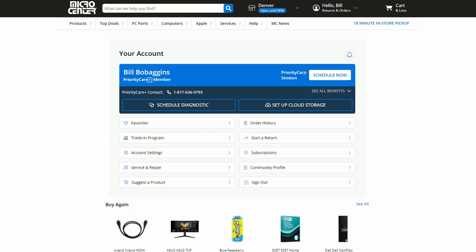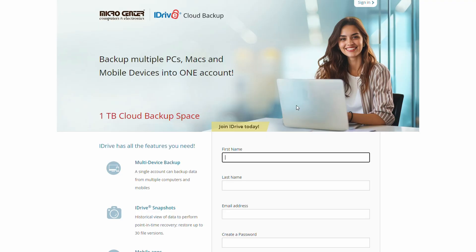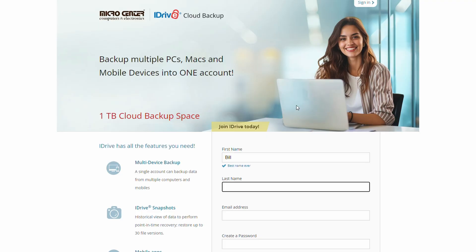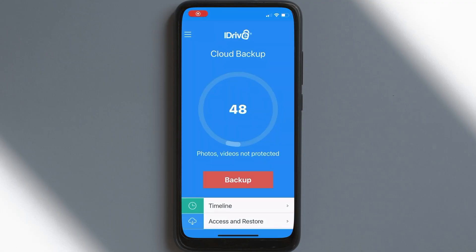Signing up for iDrive is incredibly simple. Log into your Micro Center account dashboard and you'll see your Priority Care Plus membership with the button to set up cloud service. If you just enrolled into Priority Care Plus, it may take up to 15 minutes for this button to show up. Click on 'Set up cloud service' and this will take you to the iDrive signup page where you enter your name, email, and create a password — and that's it, you're all set.